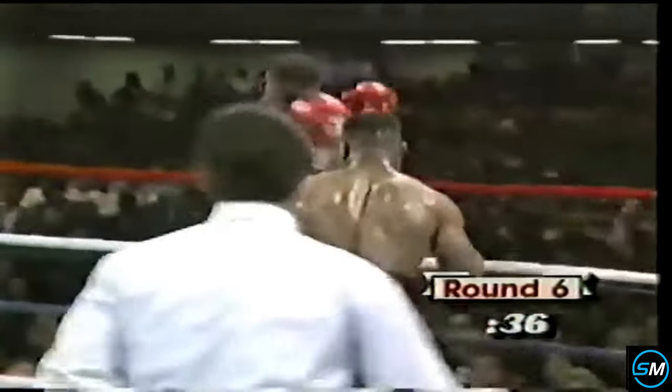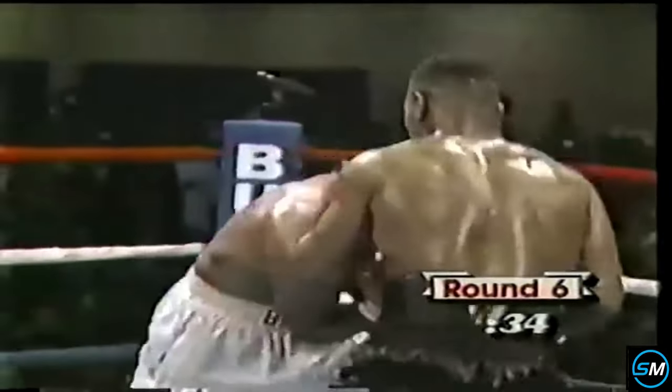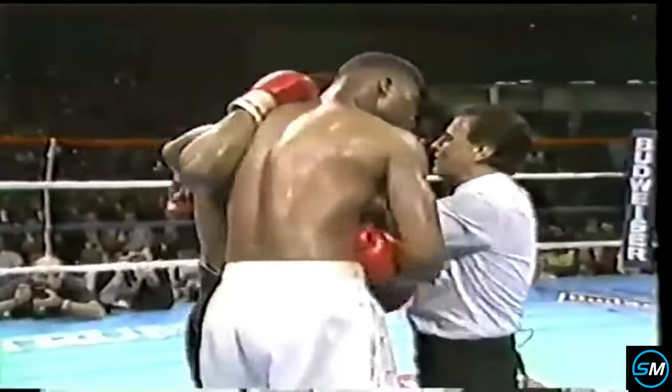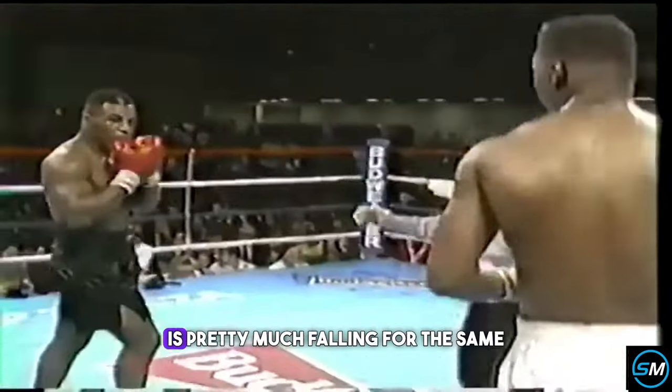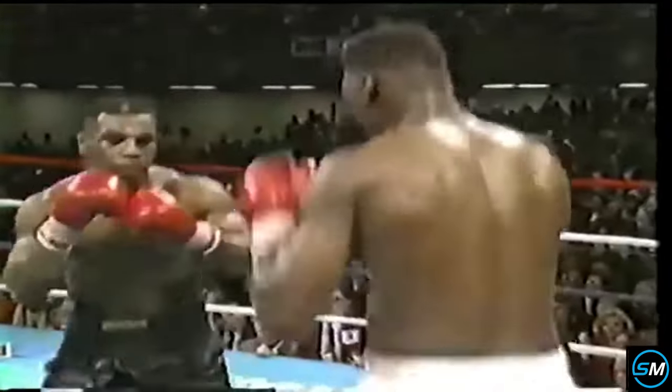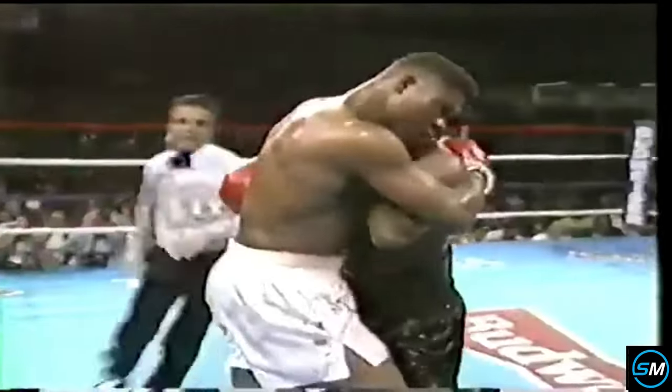All the way back to amateur days. Now the left hand — and there's a great shot. Biggs is in trouble. So now that tells me that Biggs is pretty much falling through the same trap as Mike Tyson — trying for one punch.